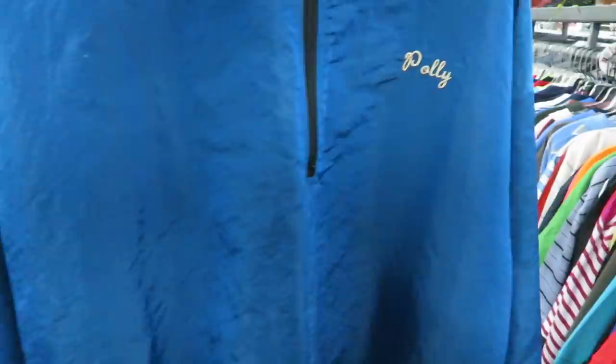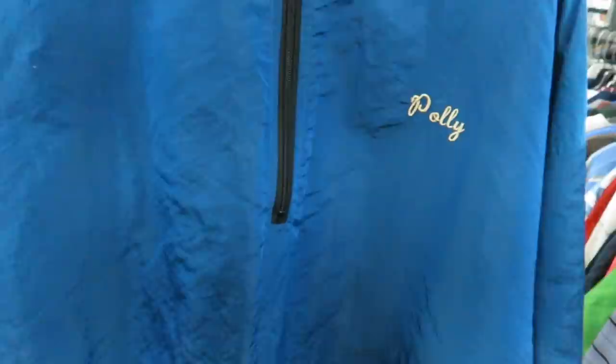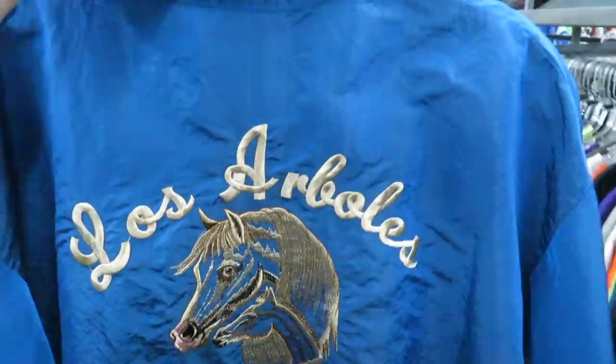I found this windbreaker — I saw the sleeve sticking out on the rack, saw the color shift, so I pulled it out. I looked at the tag and it's a surf style, but it has 'Poly' stitched on the chest. On the back you got a miniature horse company, which is kind of weird, and there's no real branding on the front either. It's only $2.49 though.